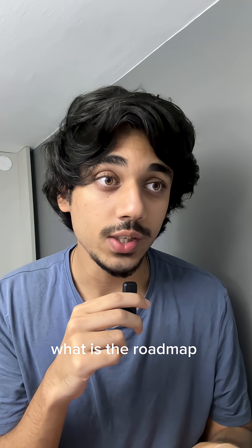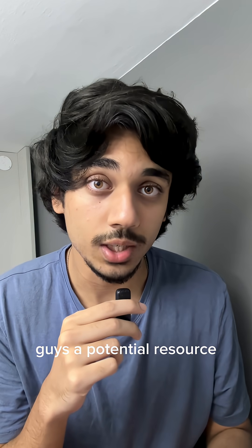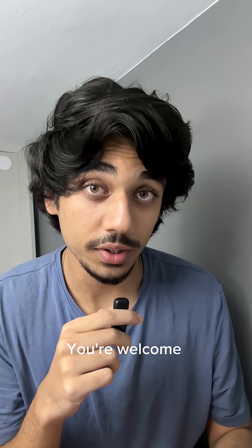I get a lot of questions like: what is the roadmap I need to follow to become an AI engineer? You don't need any roadmap, you just need this book. So I thought I'd come on this app and give you guys a potential resource that will help you start your AI engineering career. Save this, you would want to come back to it — you're welcome, and follow for more.